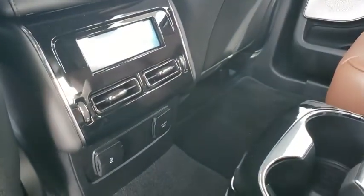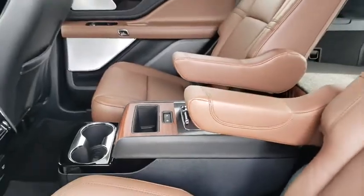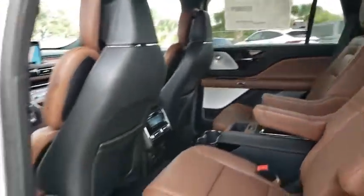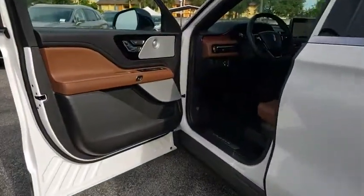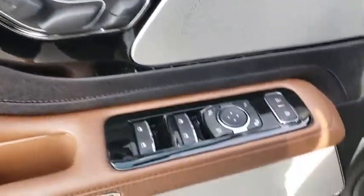Stability control, navigation system, lane departure warning, anti-lock braking system, all-wheel drive, Bluetooth, leather-wrapped steering wheel, adjustable steering wheel, power steering, aluminum wheels, four-wheel disc brakes, cruise control.